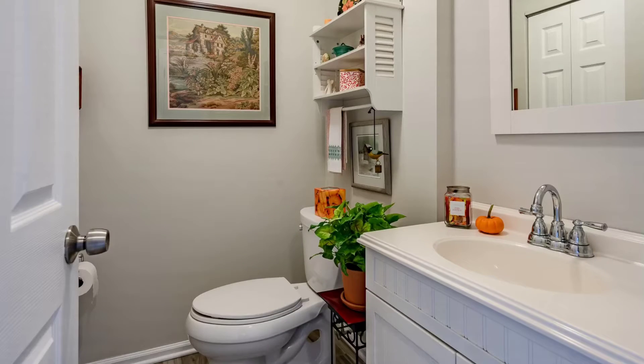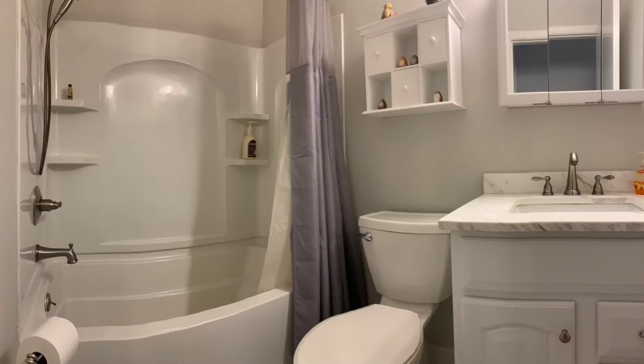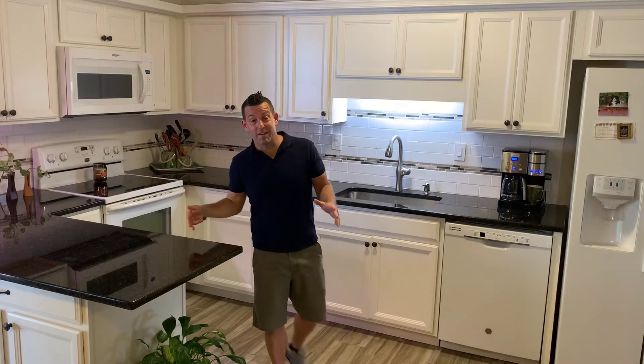With three bedrooms and two and a half bathrooms, there's plenty of room for guests. Excellent updated kitchen with granite countertops, brand new floors, and new cabinets.